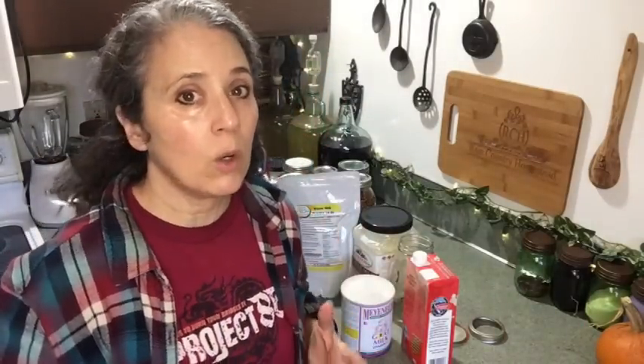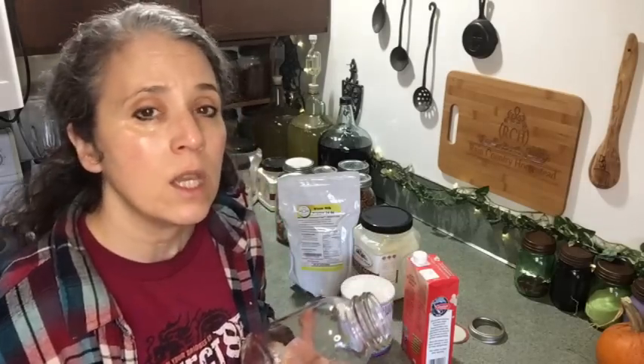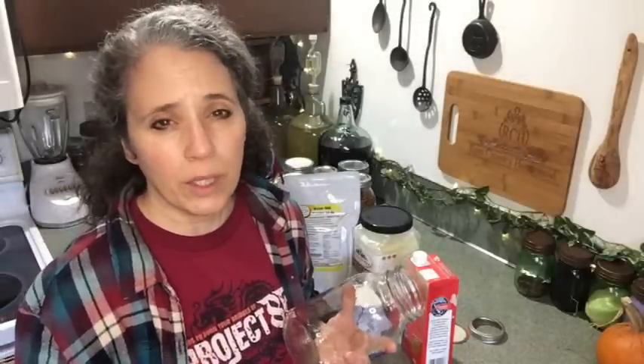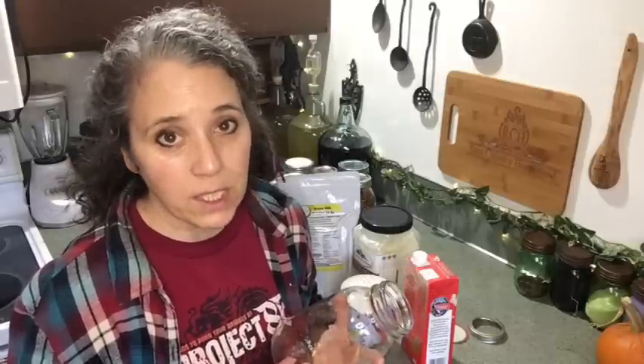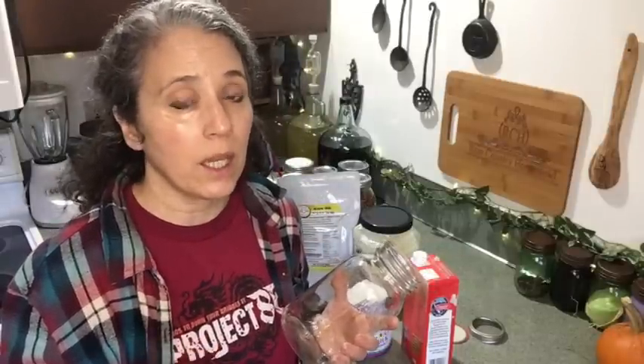Now let's talk about dairy milk. In my original video I was still getting goat milk from a friend — about a gallon to two gallons every week — and we'd freeze it in mason jars. If you have goats or cows, freezing is an excellent way to preserve your fresh milk, especially if you want to keep it in its raw form. Never freeze in any jar larger than a quart — quart is the biggest you want to go.